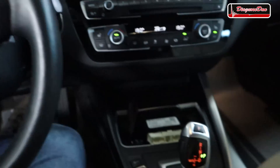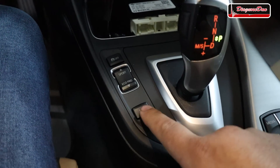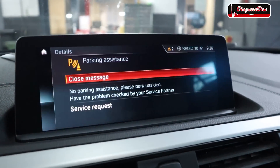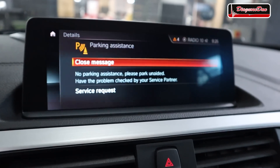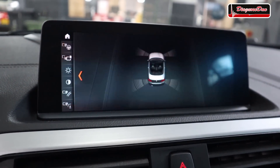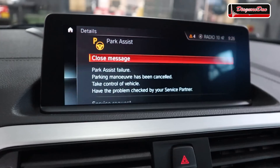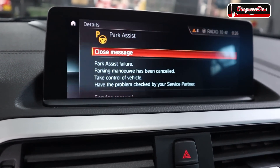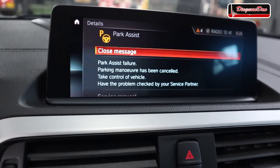Let's start up the vehicle. There is a button to activate the parking assistant — let's push it. When we do so, we get a message in the dash: 'No parking assistance. Please park unaided. Have the problem checked by your service partner.' We also get another message if we wait a little bit: 'Park assist failure. Parking maneuver has been canceled. Take control of the vehicle. Have the problem checked by your service partner.'